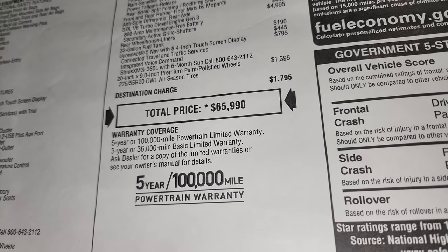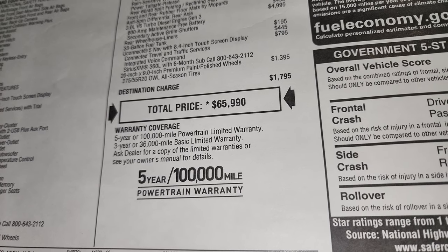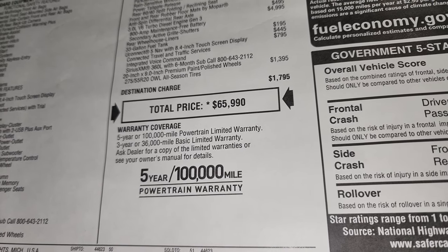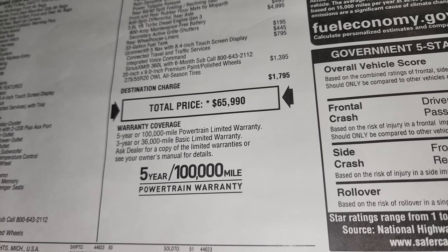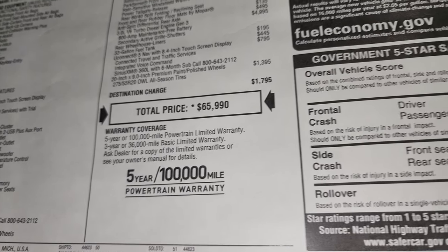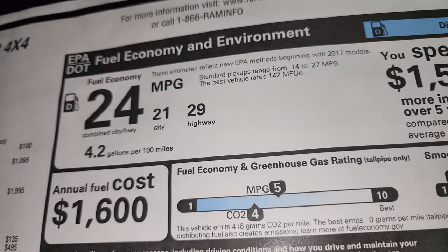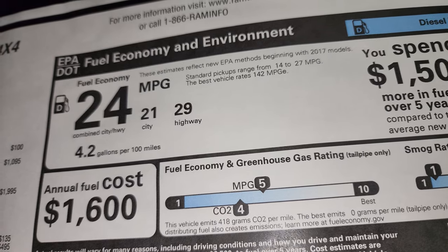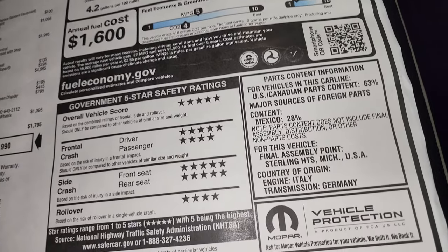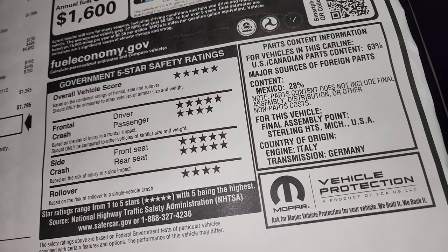If you want to get your Summit price, the upper right part of the screen has a link to our website with all the rebates and incentives. It comes with a 3-year/36 bumper-to-bumper and 5-year/100,000-mile powertrain warranty — that's because of the diesel engine. You can see the highway and city MPG there, and Rams score five and four stars across the board on safety ratings.